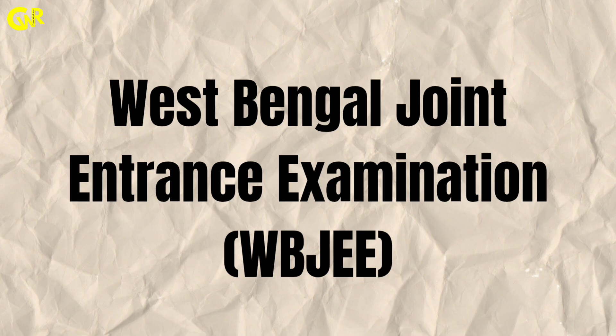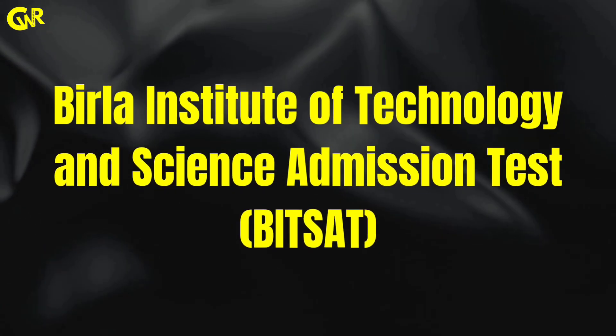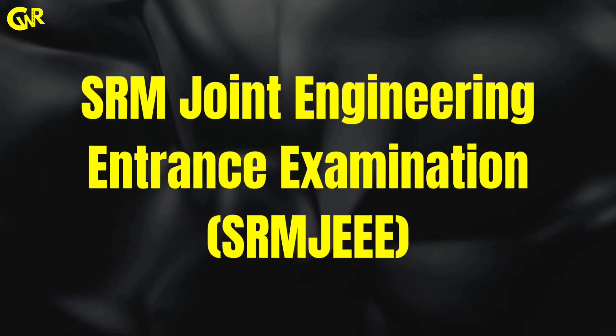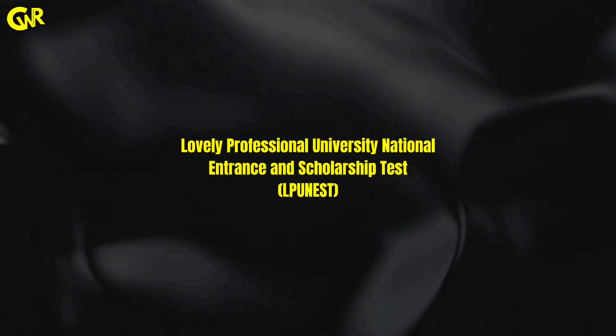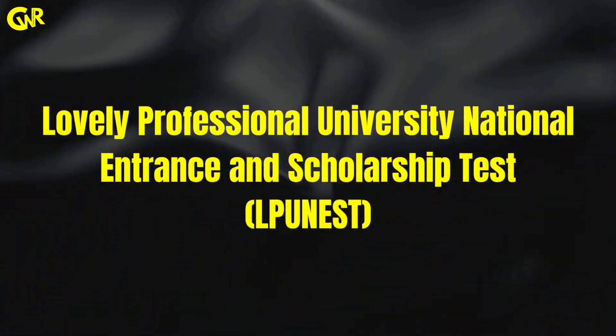West Bengal Joint Entrance Examination, Birla Institute of Technology and Science Admission Test, Vellore Institute of Technology Engineering Entrance Examination, SRM Joint Engineering Entrance Examination, Sharda University Admission Test, Lovely Professional University National Entrance and Scholarship Test.